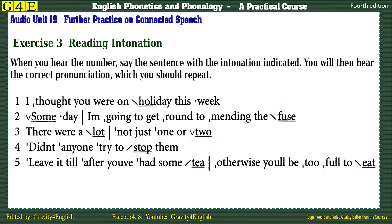Exercise 3: Reading intonation. When you hear the number, say the sentence with the intonation indicated. You will then hear the correct pronunciation, which you should repeat.